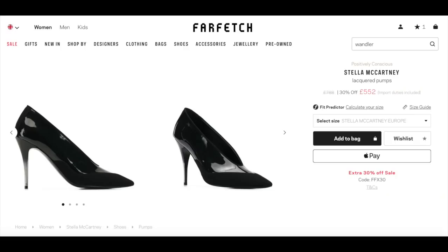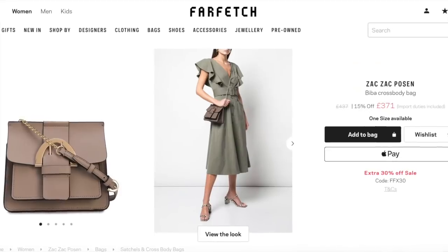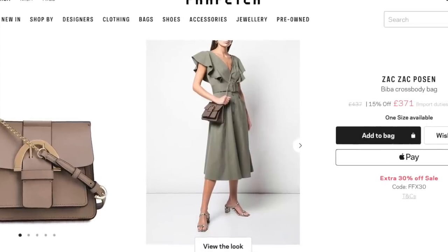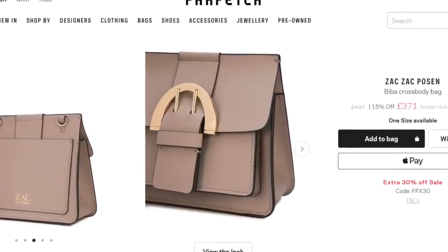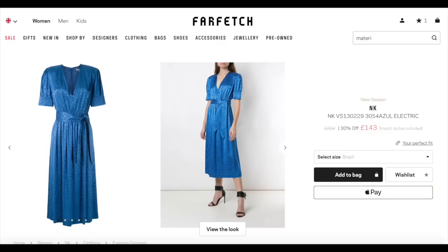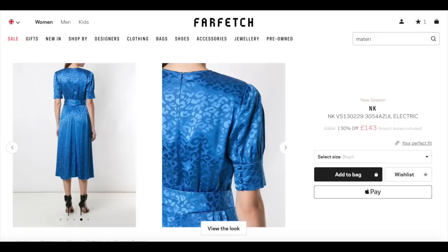I love love love these lacquered pumps by Stella McCartney. Naturally they are ethically made and they ooze sex appeal with that cut-out foot. Then I spotted this Zach Pozen crossbody bag in a gorgeous tone of taupe — it's a steal at £371. This blue midi dress jumped out at me by the designer NK. I love the colour, that slightly 40s tea dress feel and the gentle print running through it.